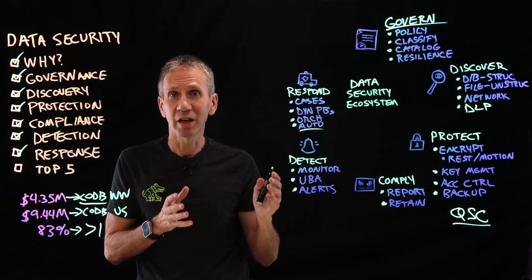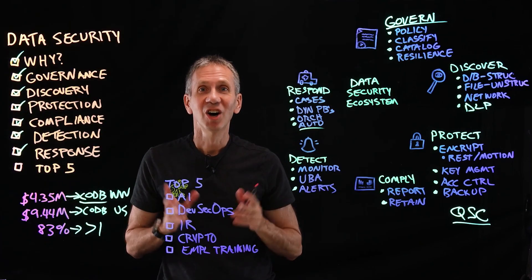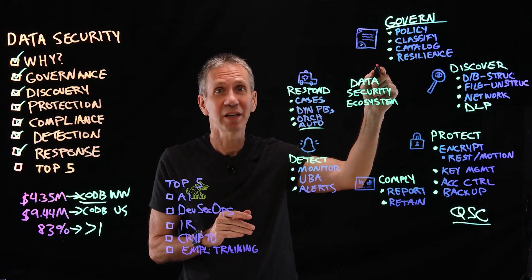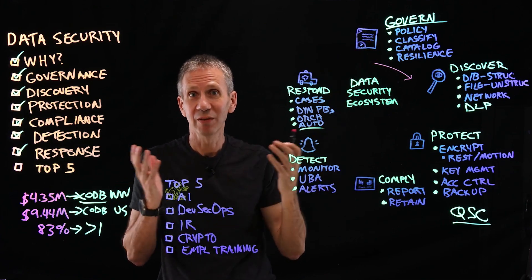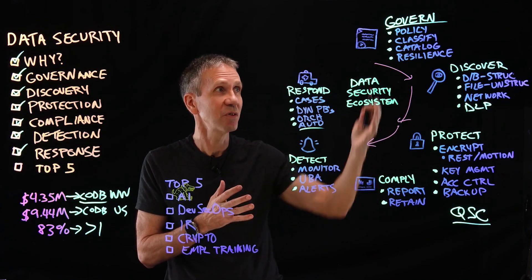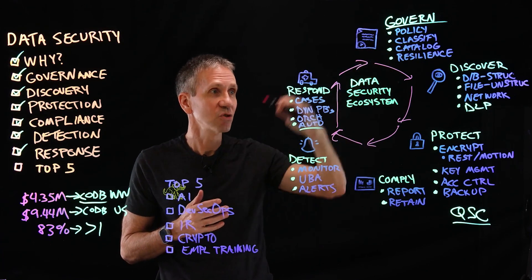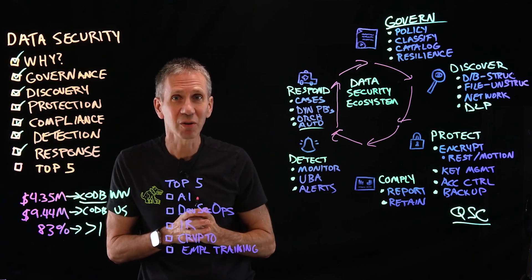We're going to talk about these in more detail in our next two videos on security monitoring and security response. We've now done a quick flyover of data security: we started with governance — setting the plan. Then discovery — finding where all the data is. Then putting protections in place. Then checking compliance. Then looking for anomalies and responding when we find them, feeding that information back into our policy. The whole thing becomes this ecosystem of data security involving a lot of different technologies.